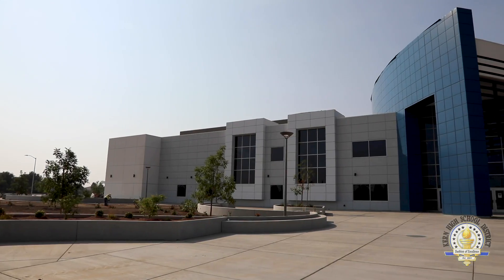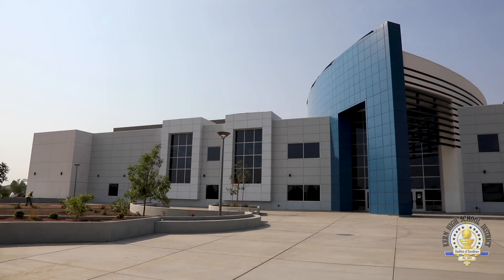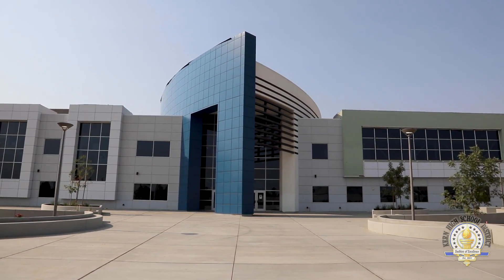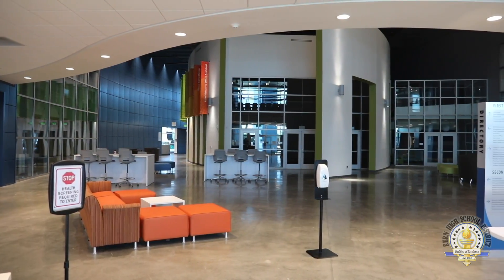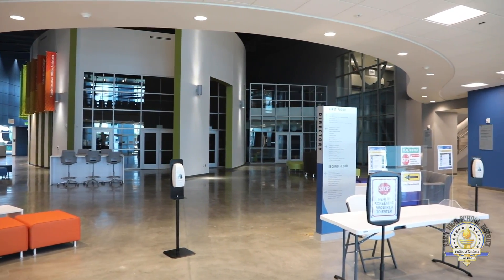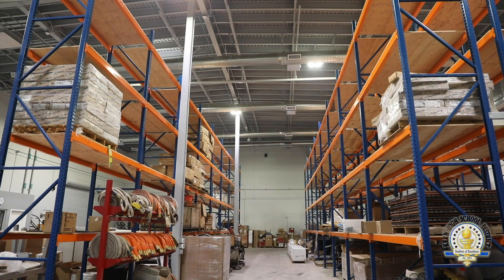My name is Brian Miller and I'm the principal of the Career Technical Education Center, or otherwise known as CTEC, which is our newest career education campus in the Kern High School District. We're very excited to be opening this facility up to students across the district, where we'll offer a wide variety of programs in the same model that we offer over at the Regional Occupational Center campus.